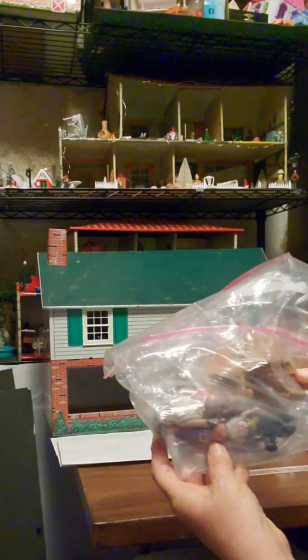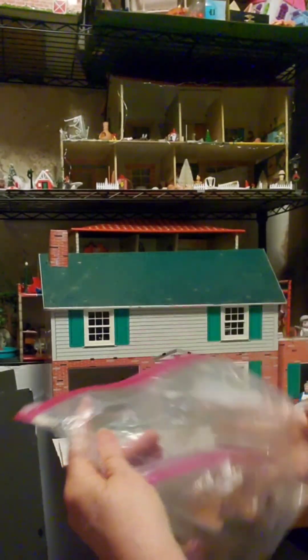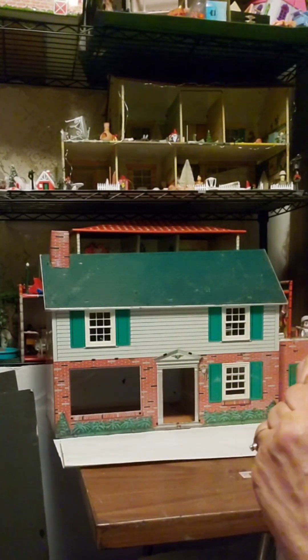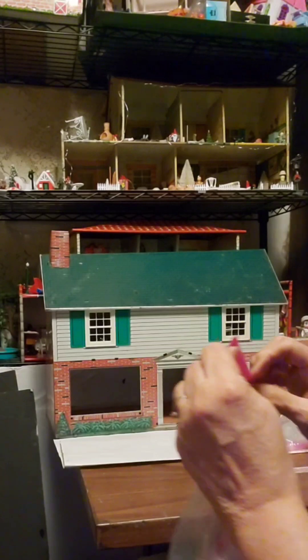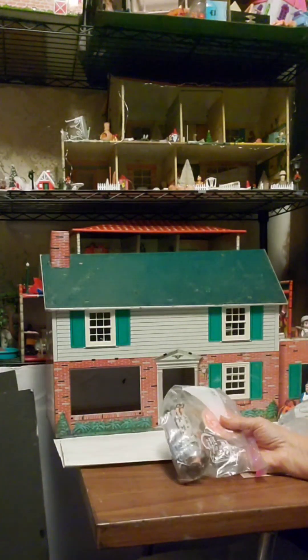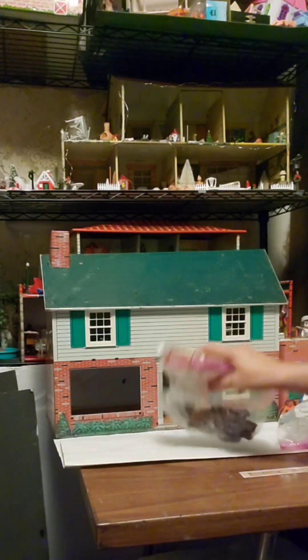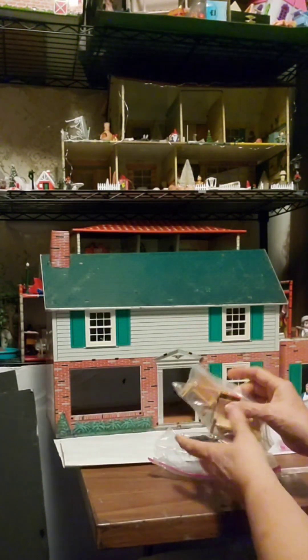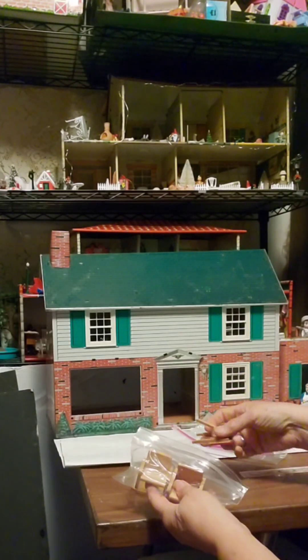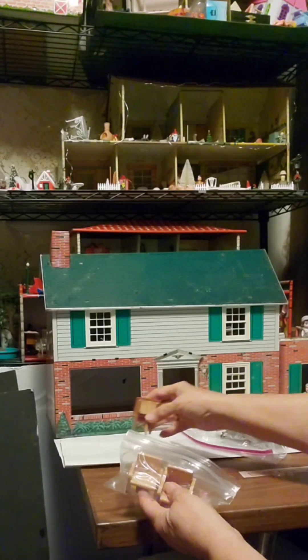I'm not sure, but I think some of this is Lundby furniture. I am kind of new to Lundby furniture, so I'm certainly no expert and I may be mistaken. Let's look at it and then we'll let our Lundby experts tell me for sure if I'm right or wrong. Lundby is a particular type of dollhouse manufacturer — they make wooden dollhouses and really cute furniture. They have been in business since the 1940s.